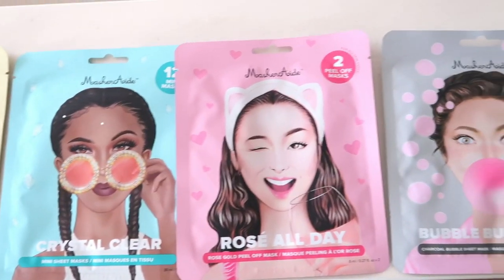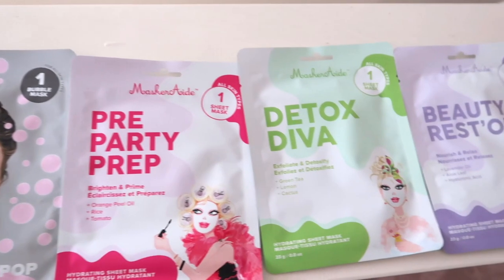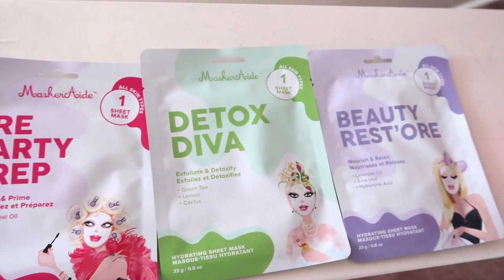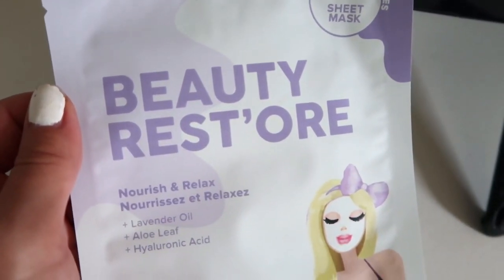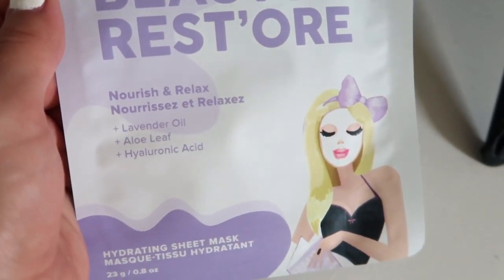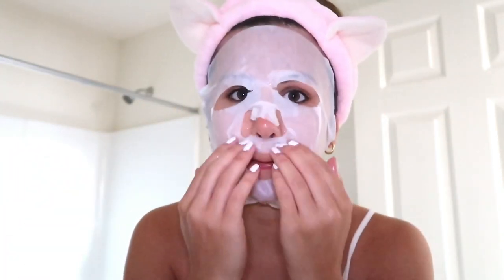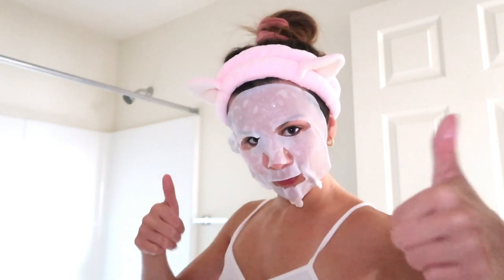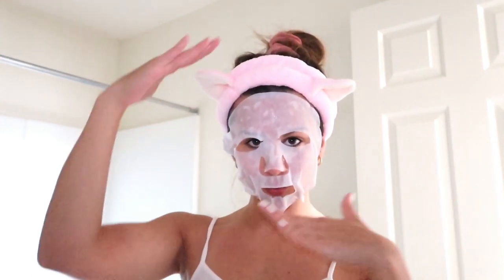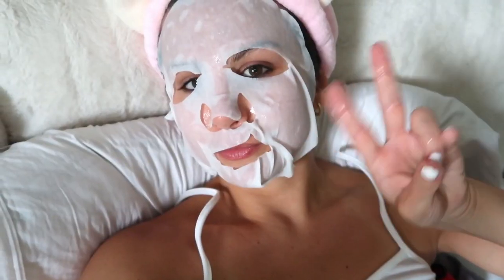Step number four is to apply a mask. Masquerade has a large assortment of very fun and colorful face masks — you can get one for every single night of the week! Because I just got back from the beach and I'm pretty sunburned, I chose the Beauty Restore mask. It nourishes and relaxes because it has lavender oil, aloe leaf, and hyaluronic acid — so it soothes and cools the skin and locks in moisture. This face mask felt so so good — so cooling, just what I needed after being at the beach.